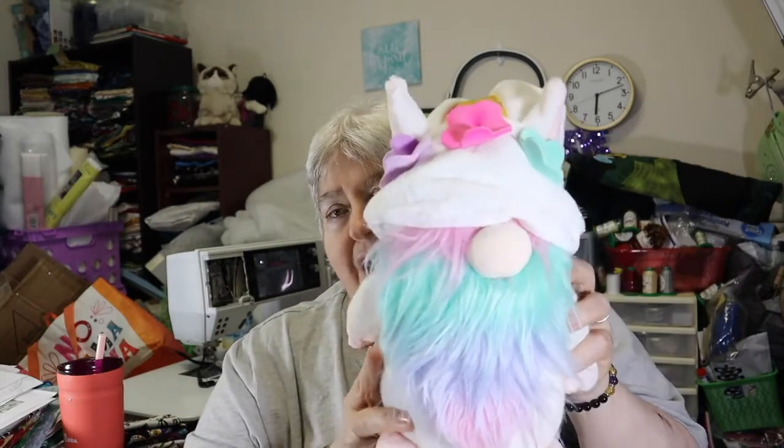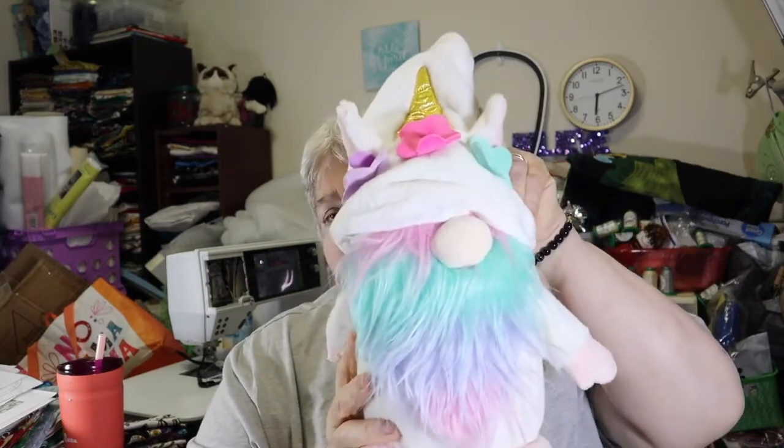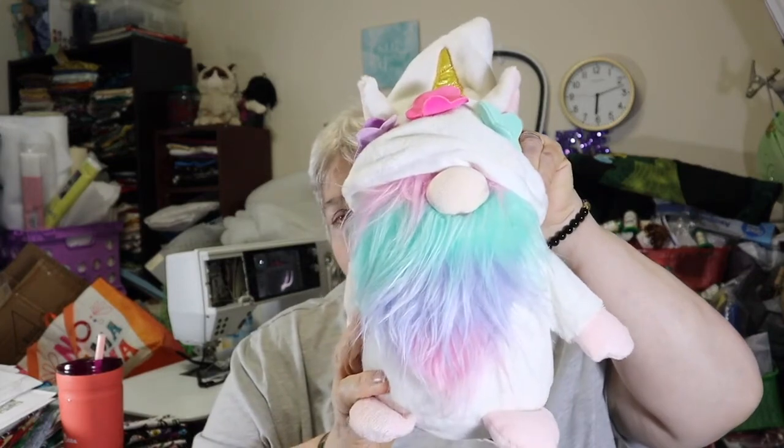Whenever we go into Hobby Lobby, we always go through all the aisles to see what they have. I found this cute little stuffed gnome, and I was like, yep, he's going home. I don't know where he's going to go, but he's coming home. Everyone's small — you just have to buy a toy.